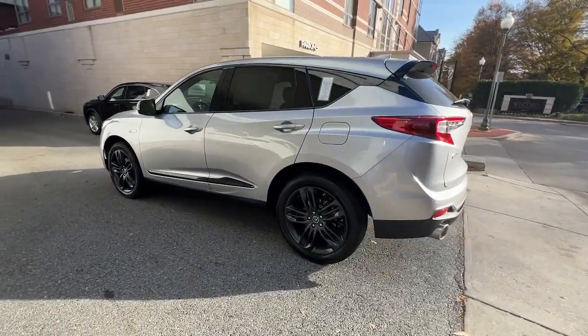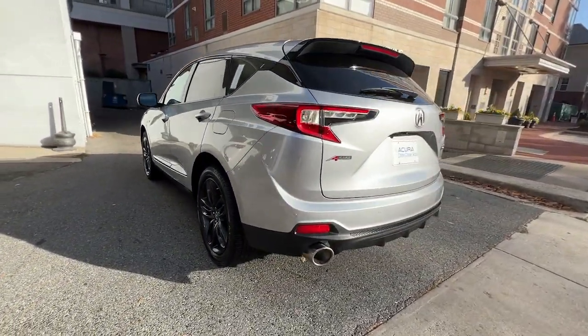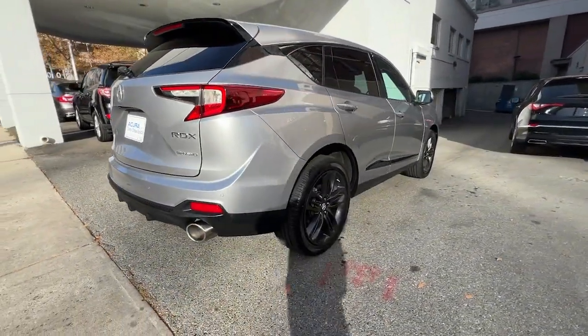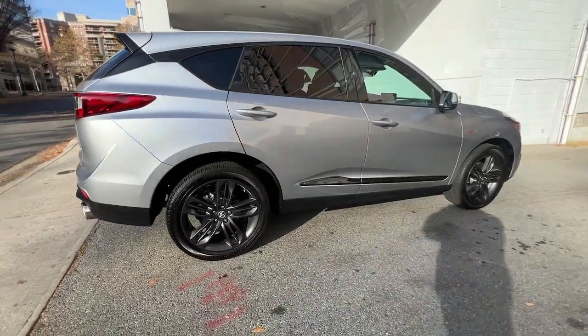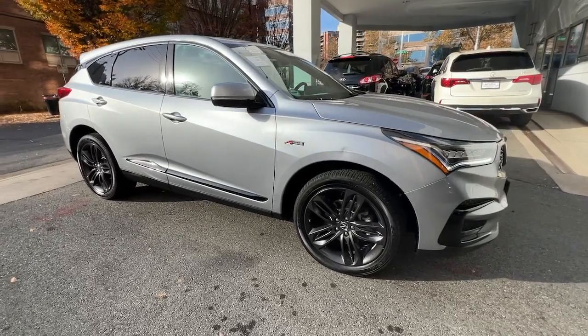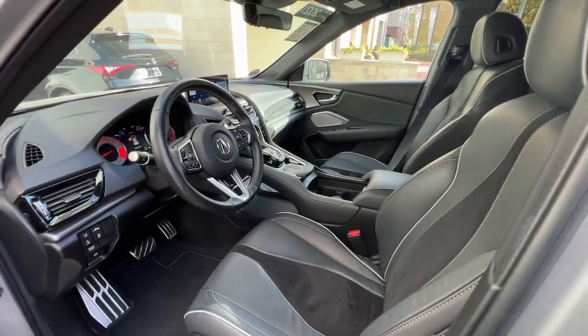These are just some of the great options this vehicle comes with: panoramic roof, navigation system, sunroof/moonroof, heated driver's seat, power liftgate, four-wheel drive, iPod/MP3 input, lane keeping assist, dual zone AC, and heated front seat.